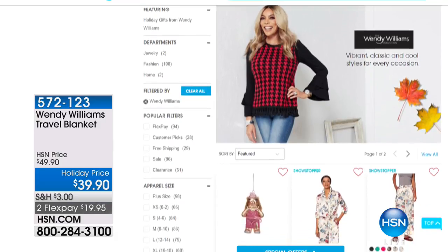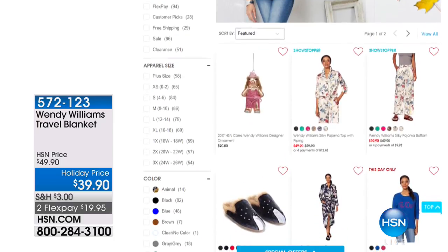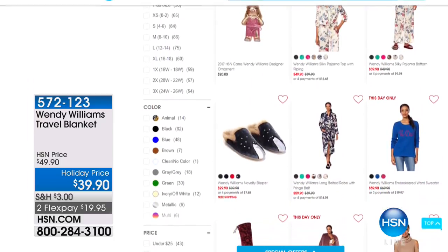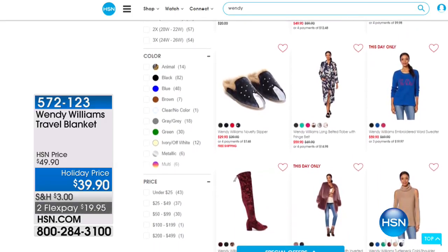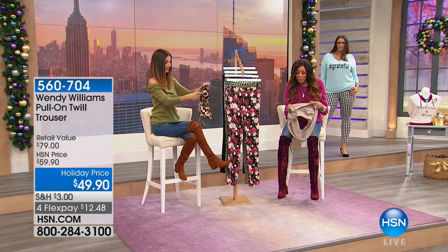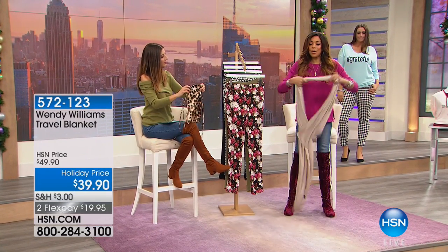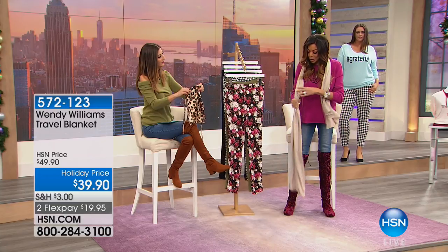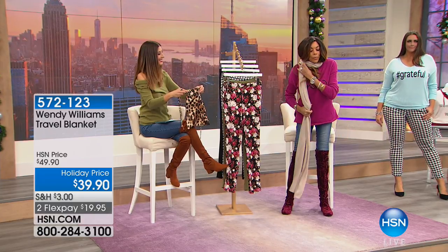A lot of us are shopping right now online at hsn.com — the best way to shop. You can watch Wendy's show and go to the website; just type in Wendy Williams to see everything in this hour. There's a live audience show coming up tonight at 6 p.m. Eastern time.